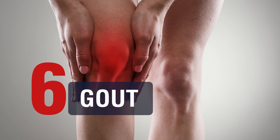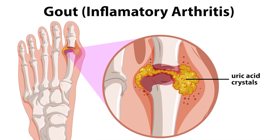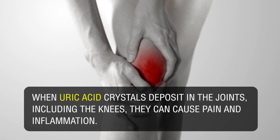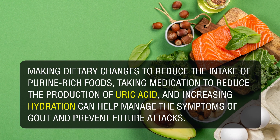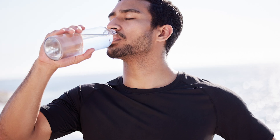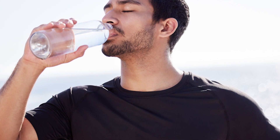6. Gout: Gout is a type of arthritis caused by the buildup of uric acid in the body. When uric acid crystals deposit in the joints, including the knees, they can cause pain and inflammation. Solutions: Making dietary changes to reduce the intake of purine-rich foods, taking medication to reduce the production of uric acid, and increasing hydration can help manage the symptoms of gout and prevent future attacks.